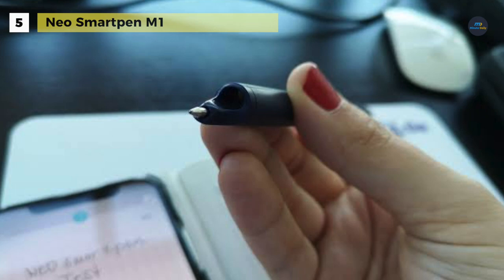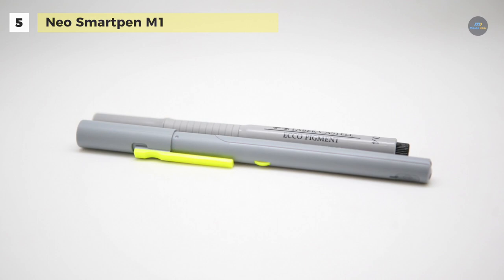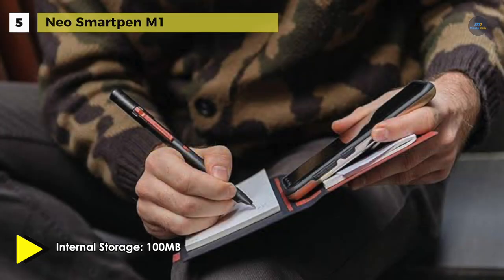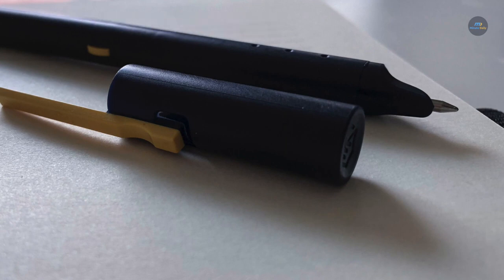At 280 milliamps per hour, the internal batteries on NeoLab's Neo Pens are rather small but charge quickly and support six hours of continuous use or 125 days of standby power. The pen turns on when you remove the cap and likewise turns off when you recap it. The pen goes into standby mode when it hasn't been used for 10 seconds, and comes out of standby automatically when you start writing again.